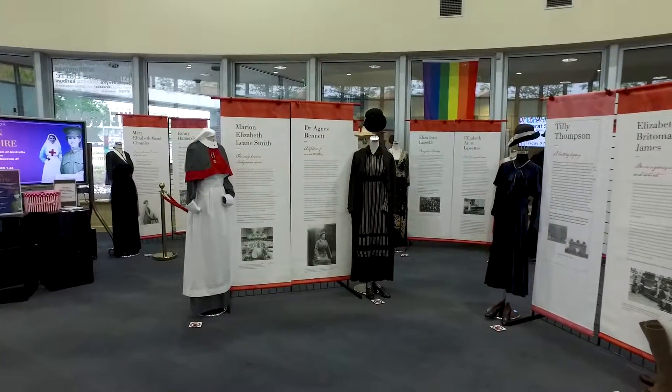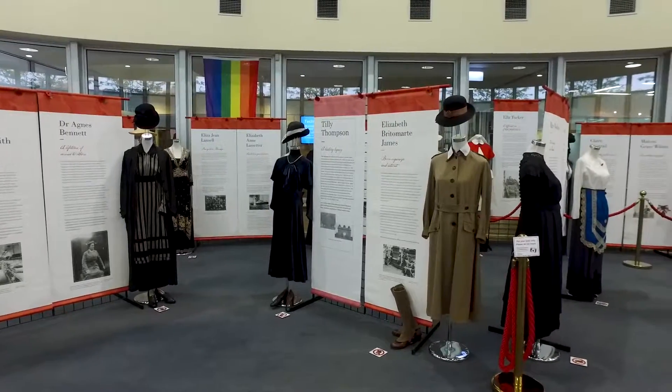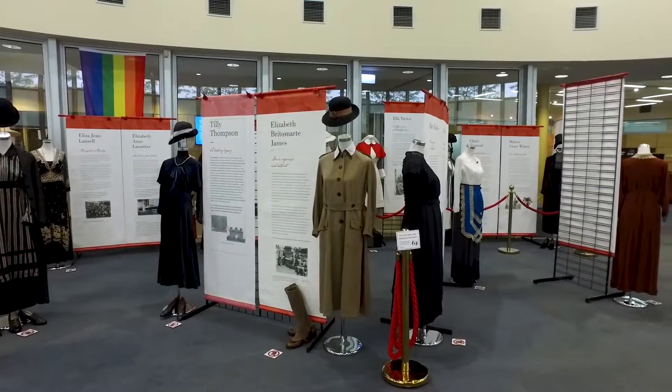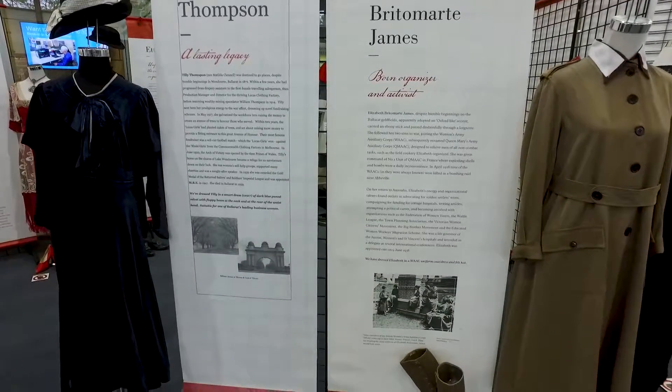The costume exhibition features costumes from the period, particularly around World War I, and it focuses on women's contribution to the First World War efforts and also on the home front as well. There are 19 different women featured with their stories.